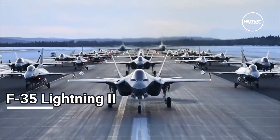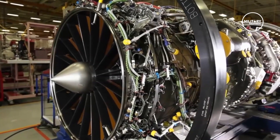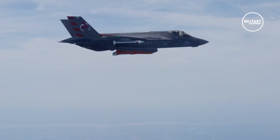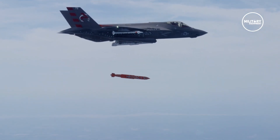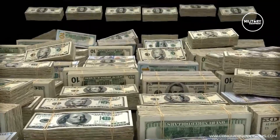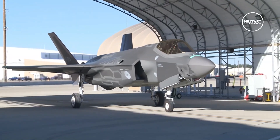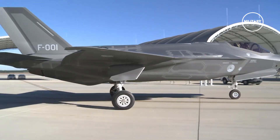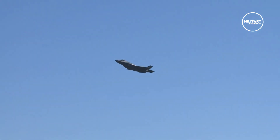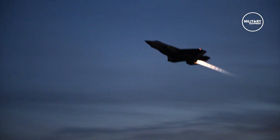The Lockheed Martin F-35 Lightning II is an American family of single-seat, single-engine, all-weather stealth multirole combat aircraft intended to perform both air superiority and strike missions. Billions of dollars have been expended on its development. Apart from being expensive, the F-35 is also technologically advanced and is currently the pinnacle of aircraft technology. We think the F-35 is the coolest fighter jet ever to take flight, and here's why.